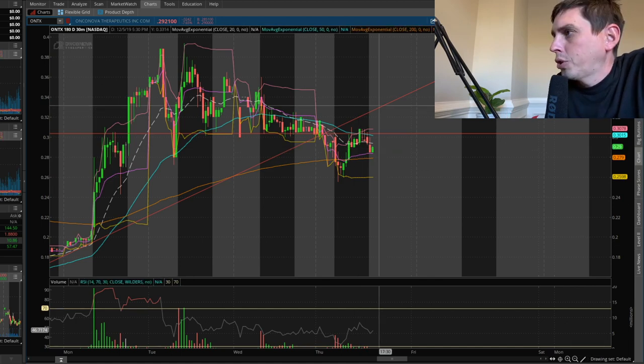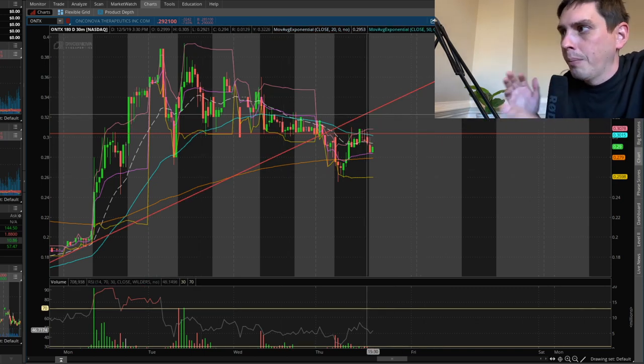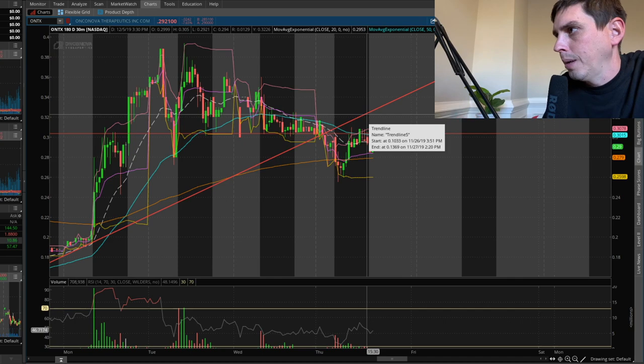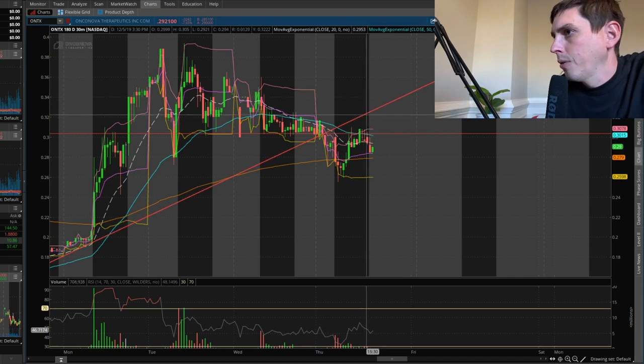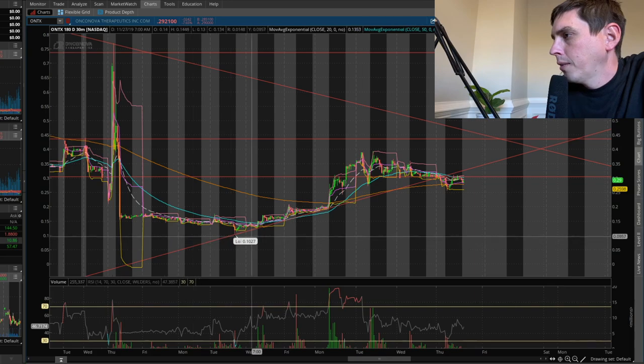I'm going to keep this trend line right here because it's still going to be there, and it's actually going to be resistance for it. I'll keep it there unless it keeps going down, in which case I'll move it a little bit. Right now I'm just going to keep the trend line I had going — you can see the trend line going up.